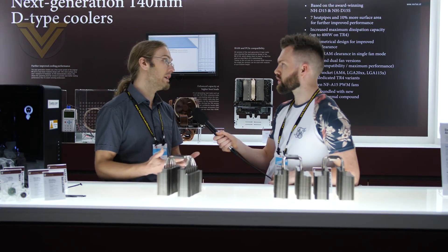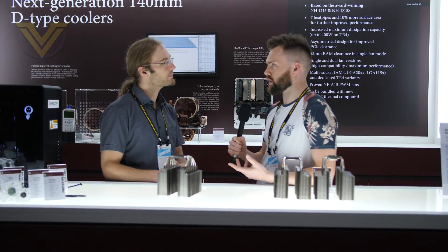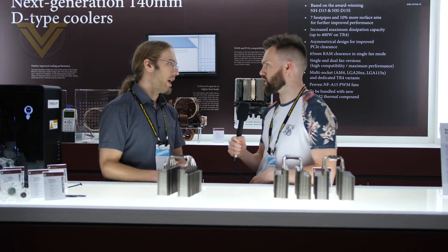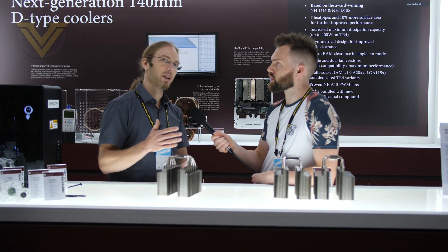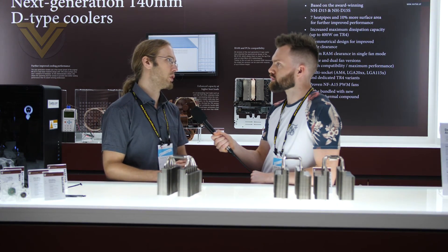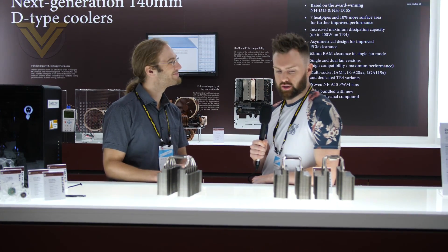It's really at the high heat load where the new generation shines. At the lower end, you're not going to see much improvement between the D15 and this next gen. Exactly — it's really for those people who want to push their systems to the max, at 150 to 200 watts and upwards that you'll really see improvements. Thanks very much — so that's the next gen from Noctua.